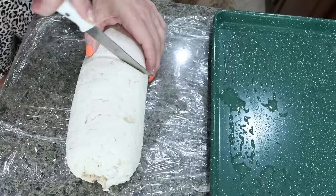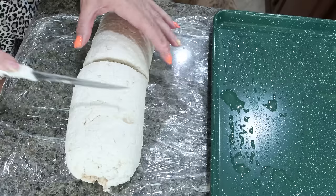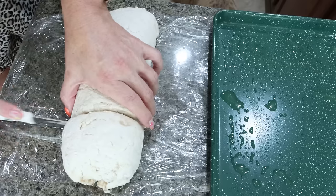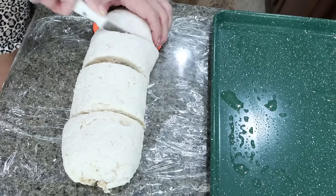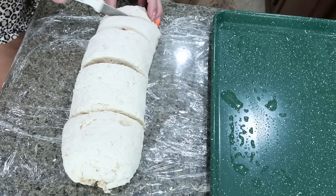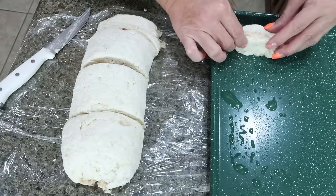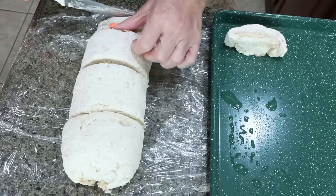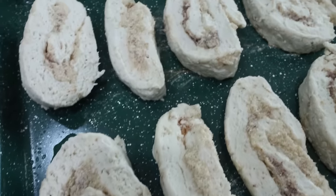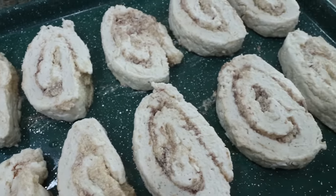We want 12 cinnamon rolls total. Cut the log in half, then cut each half into three sections — basically making four equal sections — and then cut each section into three cinnamon rolls. Place each cinnamon roll on a greased baking sheet. These go into a 375 degree oven for about 20 to 25 minutes or until they're browned.